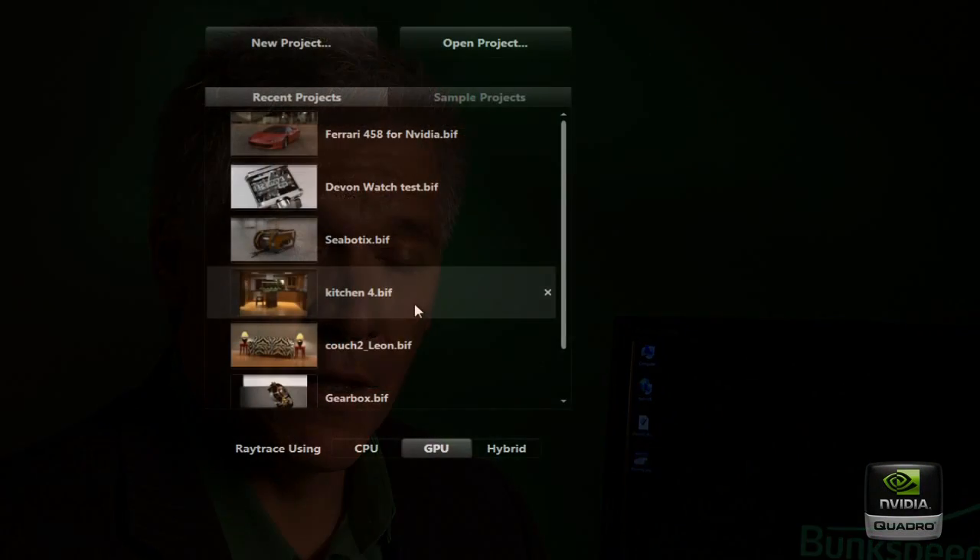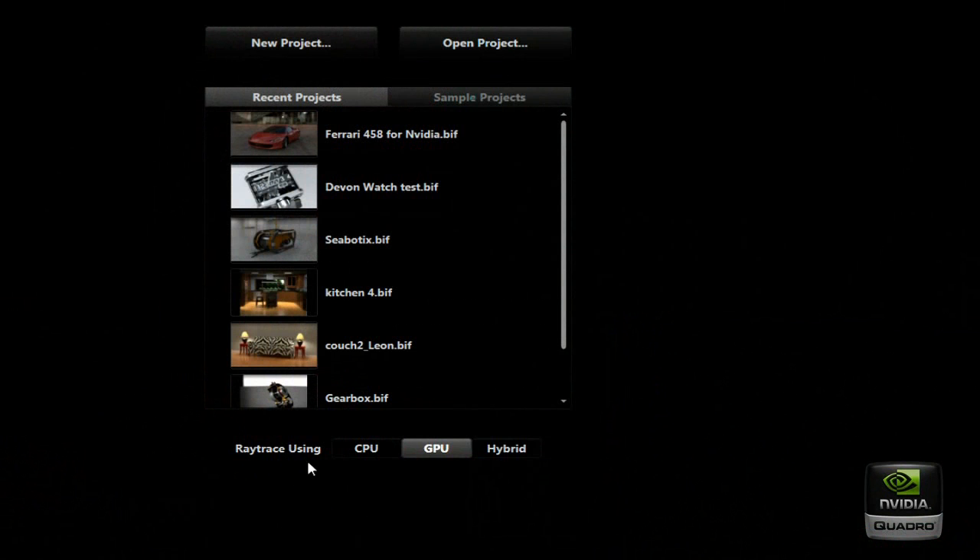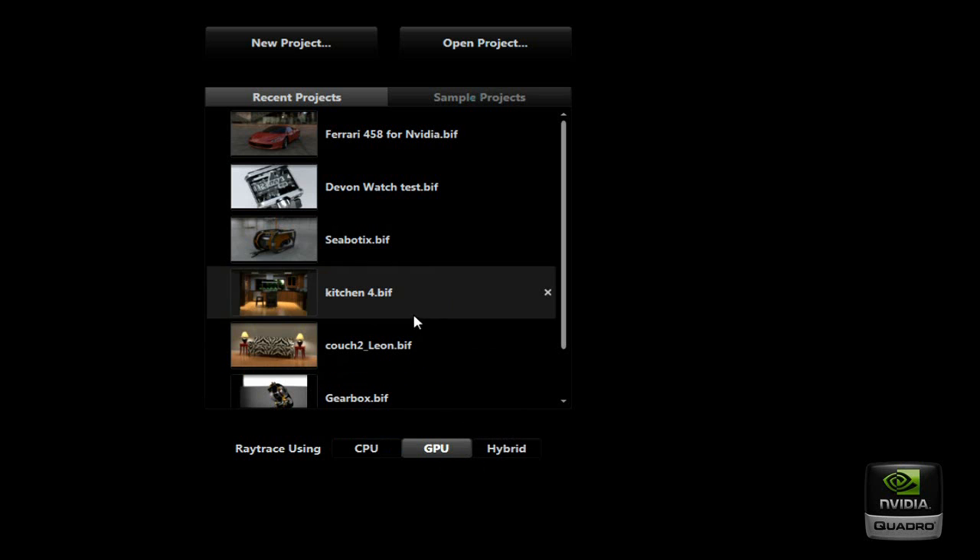Hi, my name is Philip Lund. I'm the founder and CEO of a company called Bunk Speed. I'm proud to introduce today a brand new product called Bunk Speed Shot, which is a completely new, completely reimagined way of making 3D renderings come to life on your screen very quickly and accurately. You can see here we've got an interesting new button called Ray Trace Using, where you can select whether you use the CPU, the GPU, or a hybrid combination of both. Today I'm just going to launch on GPU only because it's the fastest for this machine.